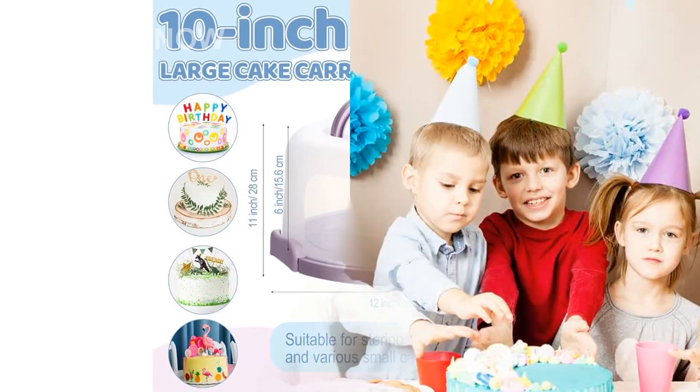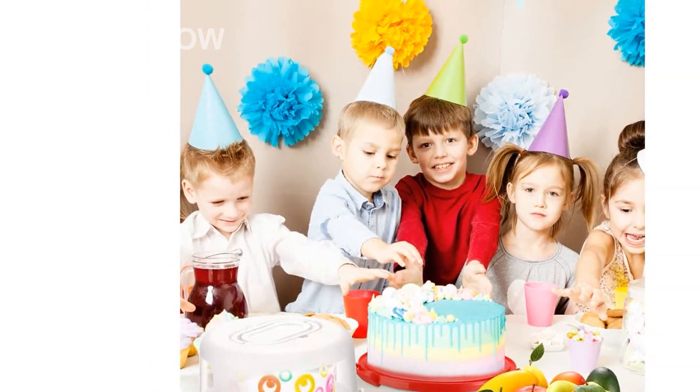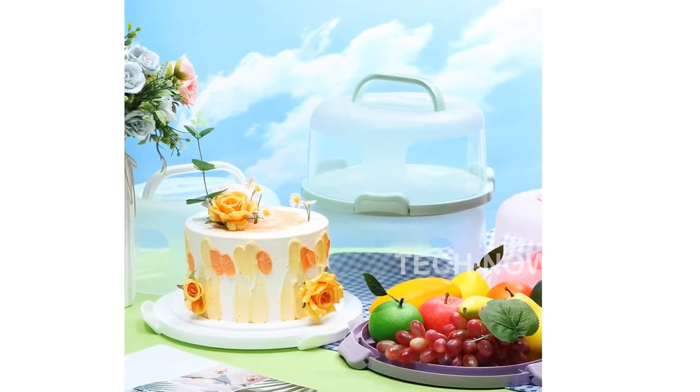Not only can you use this container for cakes, but you can also display and serve nuts, fruits, appetizers, cheeses, desserts, and other non-baked foods. Just flip the bottom of the container and enjoy.